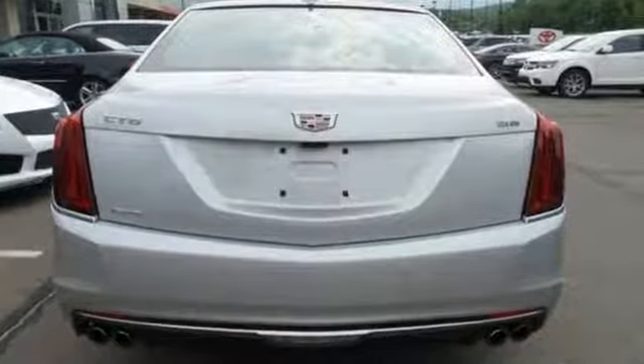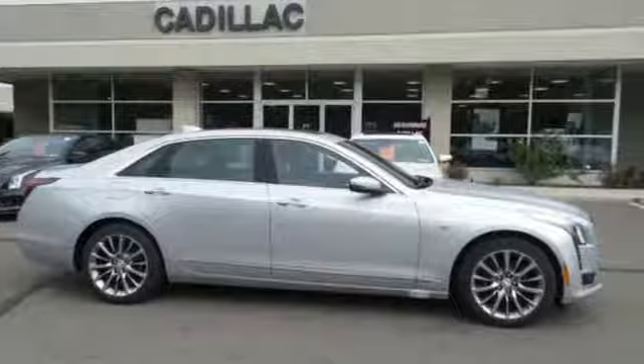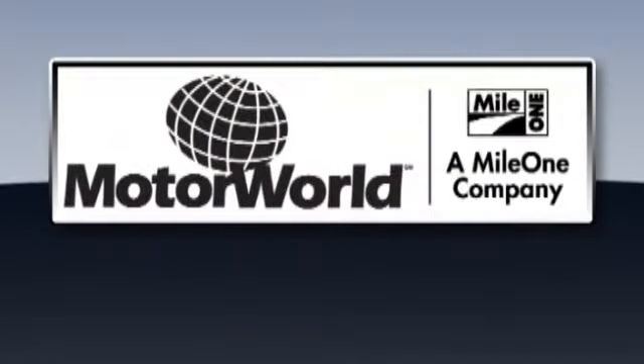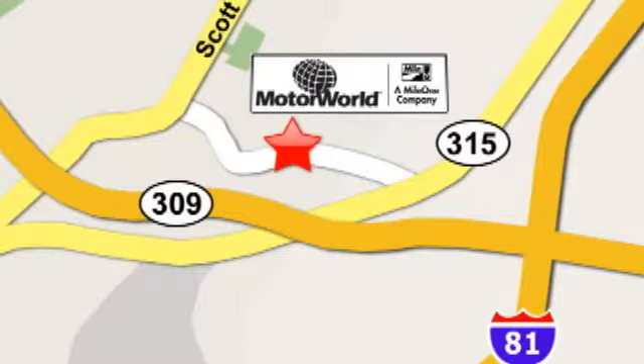It's a pleasure to have and to behold. Take this CT6 into your life today. Mile One Motor World Cadillac is conveniently located at 150 Motor World Drive in Wilkes-Barre.